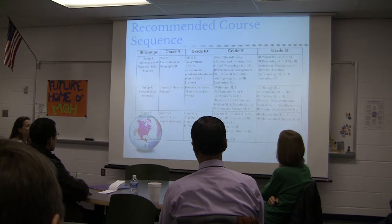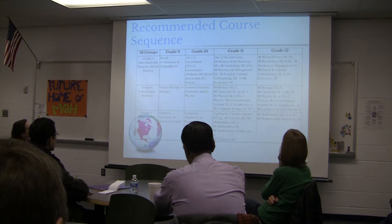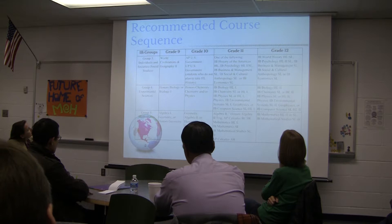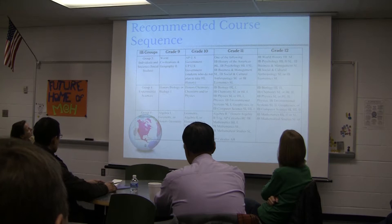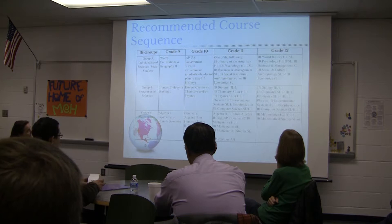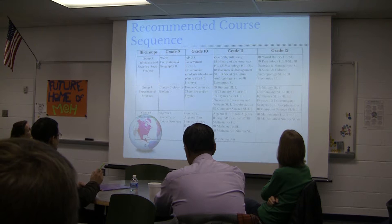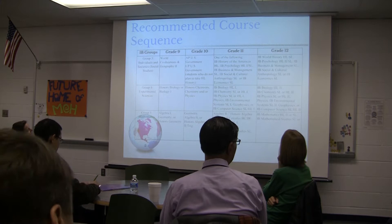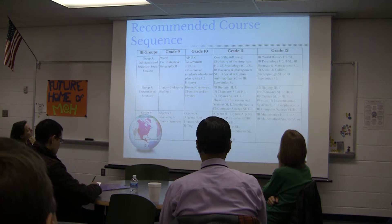Individuals and societies is the IB term for what Virginia calls social studies, and students have a variety of electives in that area. This is where the conversation between the counselor, parents, students, and myself is of the utmost importance — especially for students pursuing the IB diploma, who also have to meet the requirements for a Virginia State Diploma. I work very closely with the counseling department at George Mason to make sure diploma plans ensure students meet graduation requirements.